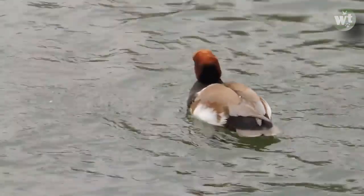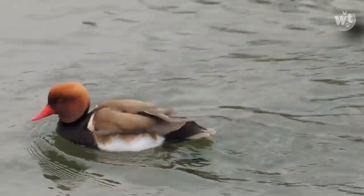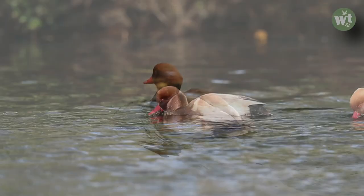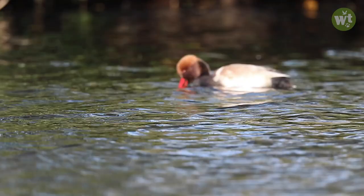Red-crested pochards build nests by the lakeside among vegetation and lay 8 to 12 pale green eggs. Females most probably incubate the eggs for 26 to 28 days.